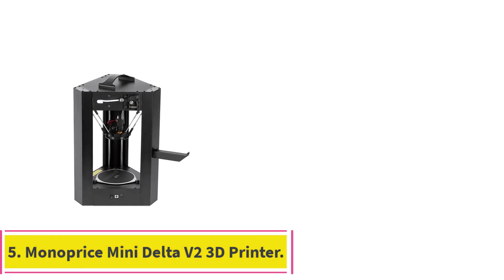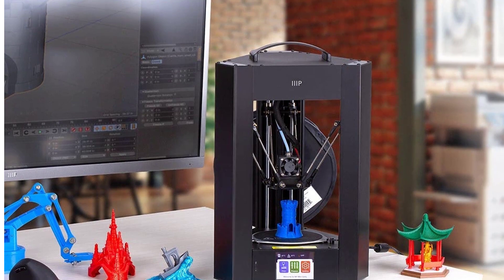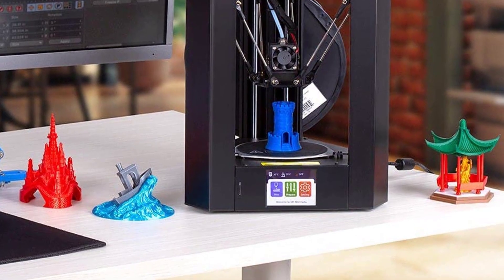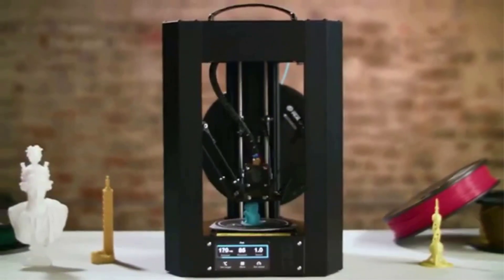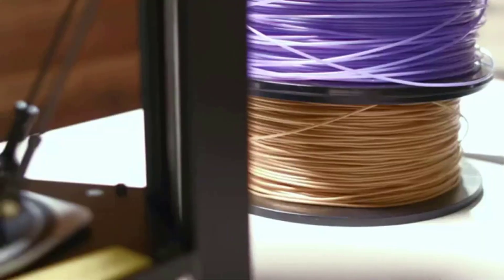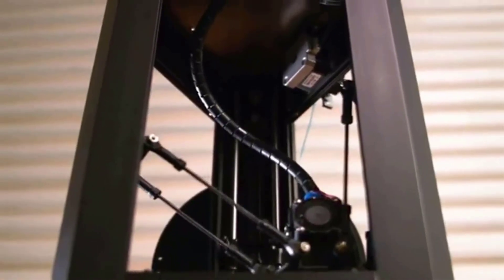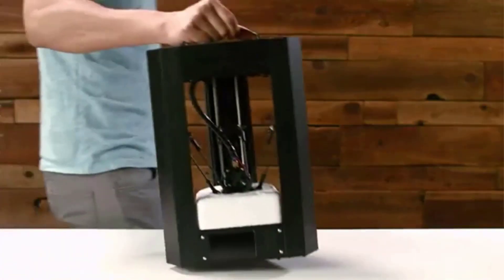Number 5: the Monoprice Mini Delta V2 3D Printer — the best budget 3D printer for beginners. Among the things we look for in an entry-level 3D printer are a low price, ease of setup and use, largely problem-free operation, and solid print quality. The Monoprice Mini Delta V2 ticks off all these boxes. It lists at just under $200, is a cinch to set up and operate, and its print bed leveling is truly automatic and requires no calibration. It comes with a modified version of the popular open-source Cura program.